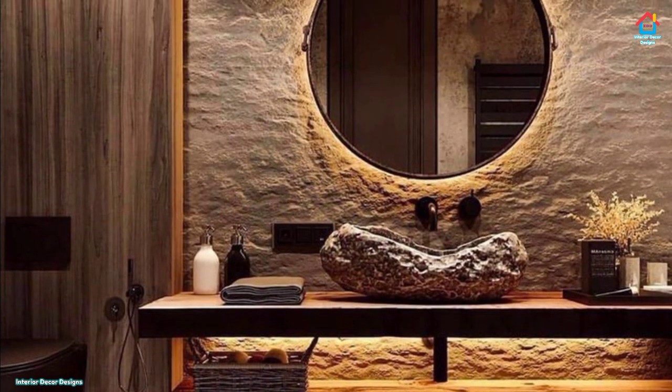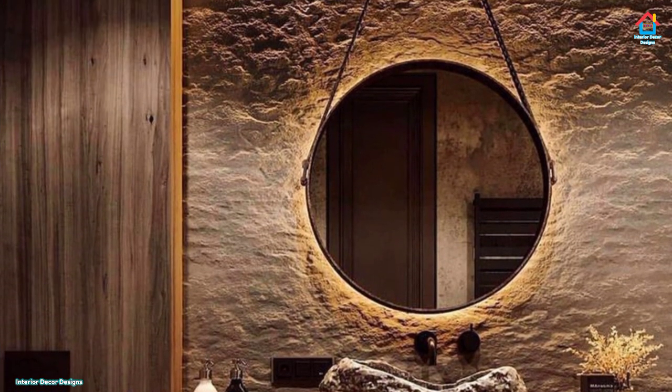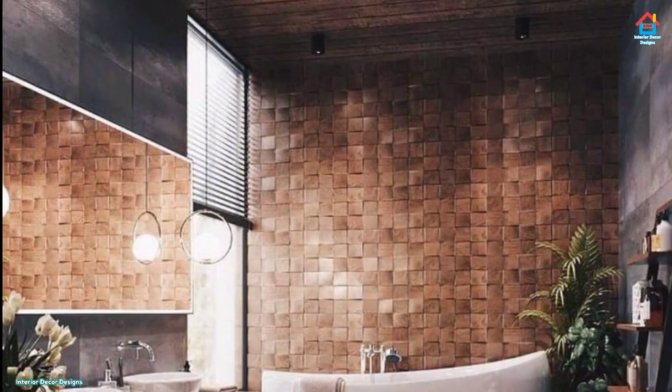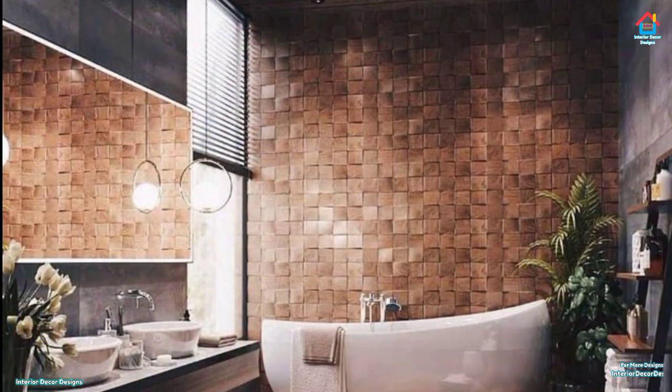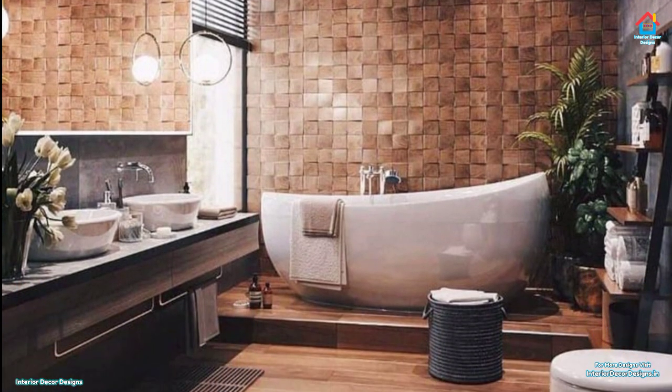Hello friends, welcome to INTA DECOR DESIGNS. Today we will look at bathroom stone wall decorating design ideas. If you are new to this channel, please subscribe. For more design ideas, you can visit our website intiadecordesigns.in or download our app. All the links are in the description box below.